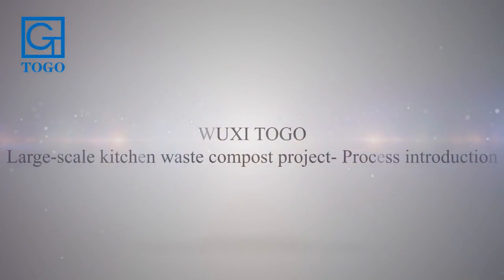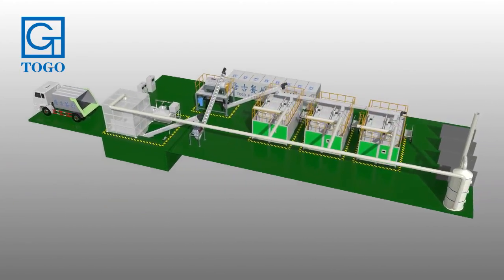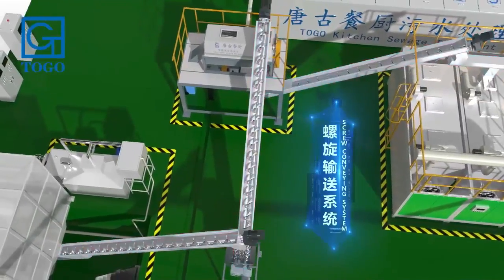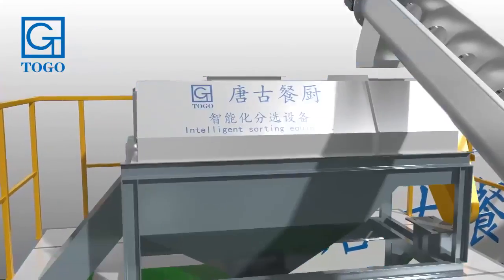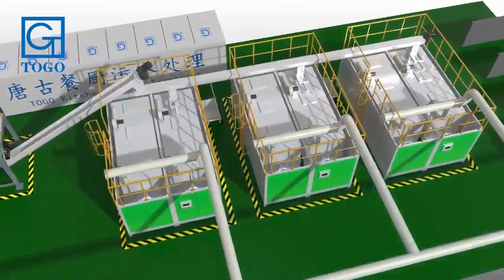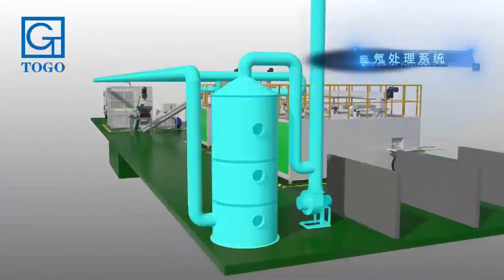This tutorial introduces the large-scale kitchen waste to compost project process. The project includes an unloading spiral conveyor, crusher, intelligent sorting system, solid-liquid separation, microbial fermentation, intelligent control system, sewage treatment system, and waste gas treatment.